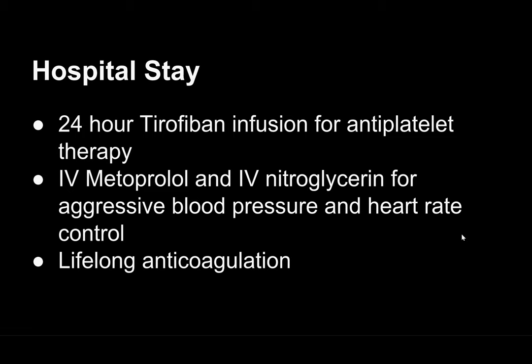During her hospital stay she was on a 24-hour tirofiban drip for antiplatelet therapy, given IV metoprolol and IV nitroglycerin for aggressive blood pressure and heart rate control, and she is now on lifelong anticoagulation.